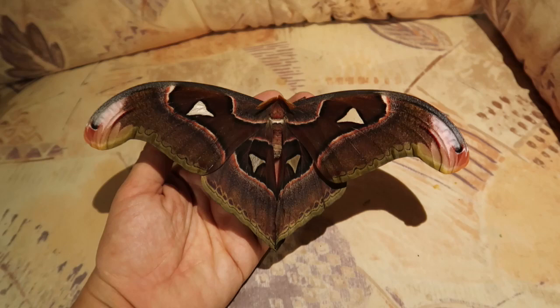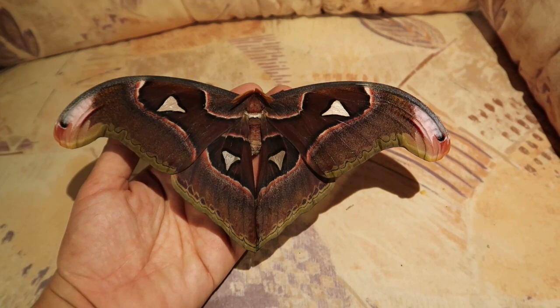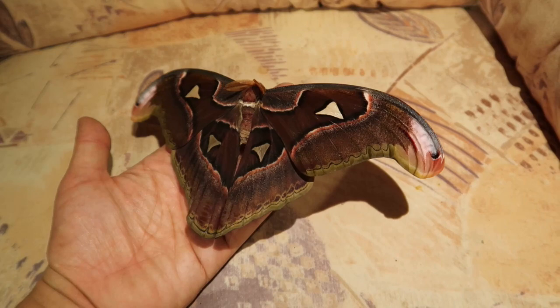Now, that doesn't mean whenever you see an Atlas moth with pink wingtips that it's always this species. There are many similar species in fact. But in captivity it's different, because not many species are available. So in a zoo or in the hobby you can assume it's Attacus lorchini. If it's a specimen from the wild, it becomes a more complicated question.